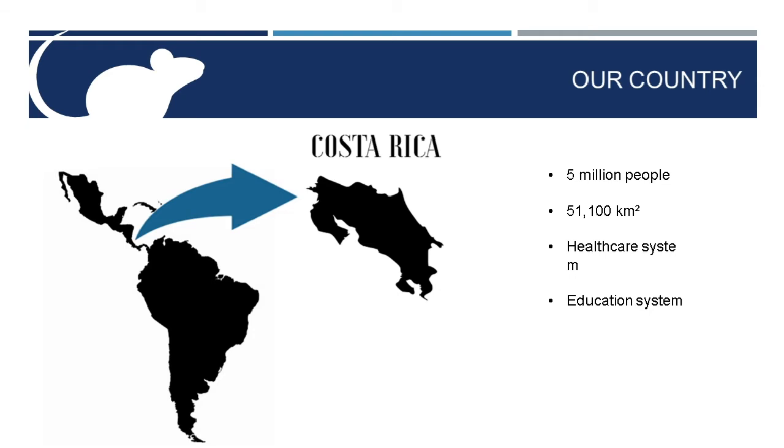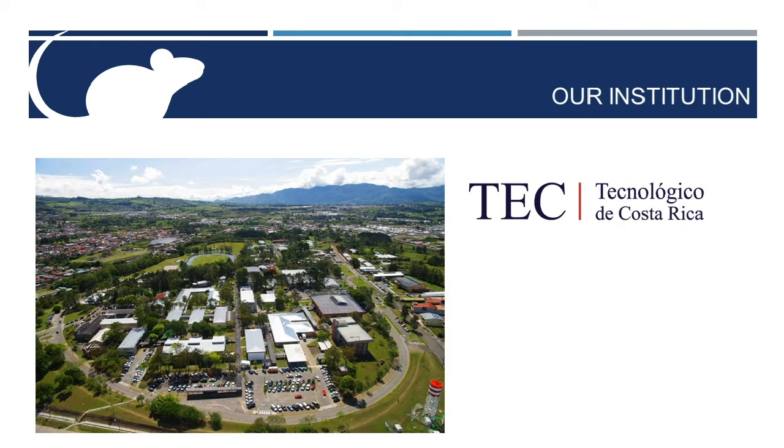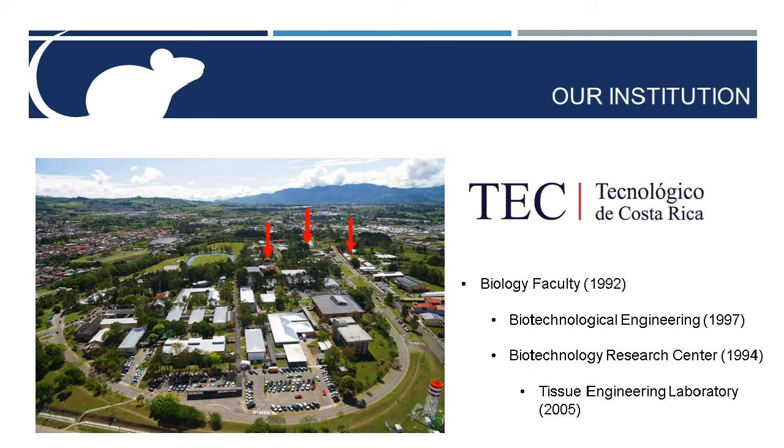In our case, we work at the Costa Rican Institute of Technology — we'll call this university TEC for short. TEC was founded in 1971 with a main focus on engineering careers. The faculty of biology started in 1992, and in 1994 the Biotechnology Research Center began work in plant biotechnology. It was until 2005 that the tissue engineering laboratory was born, aiming to develop novel technologies using cell cultures to treat skin lesions. That's the laboratory where my partner and I work to this day.